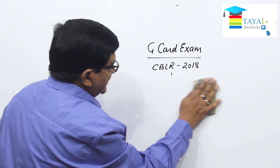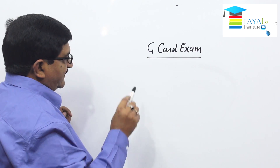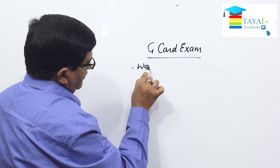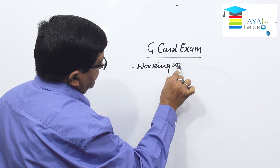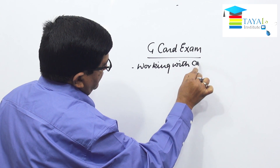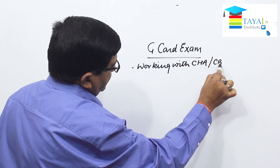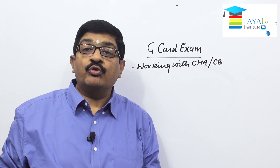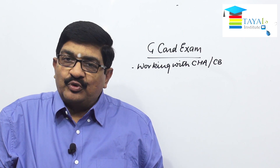For appearing in this exam, eligibility criteria number one is working with a CHA or custom broker. CHA is the old concept. As of now, legally the person is referred to as a custom broker.